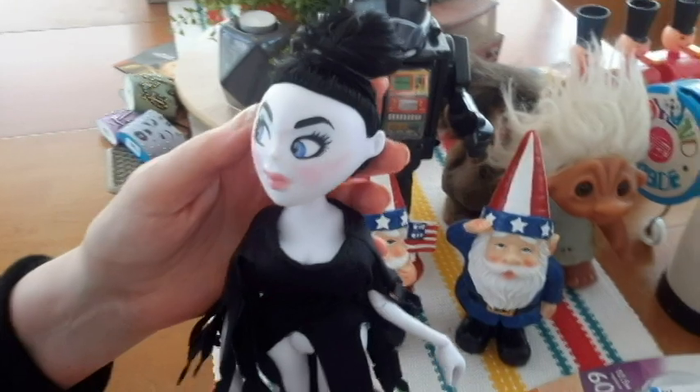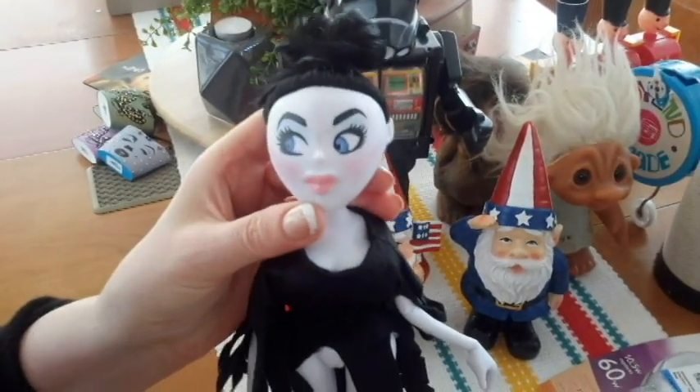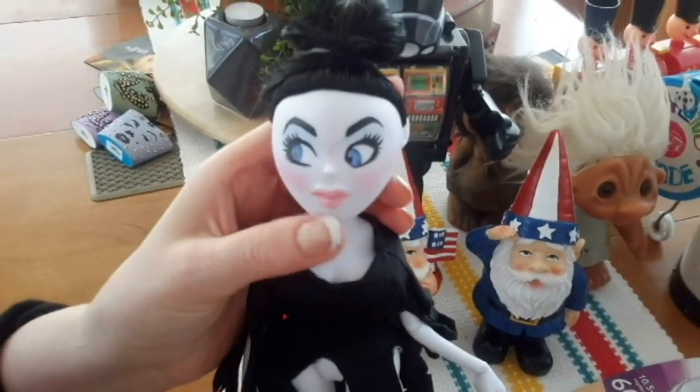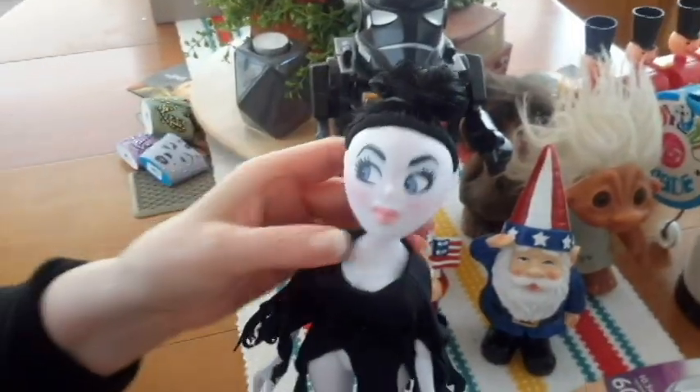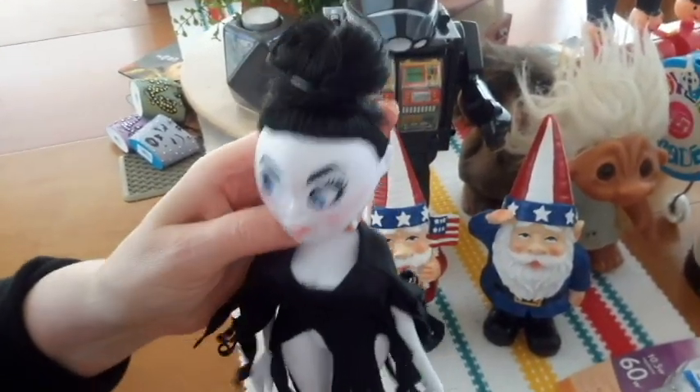I redid this doll's face. I got to make her another outfit. I didn't like her eyes, so I colored her lips and gave her some blush. It didn't fit on, so she needs some help.